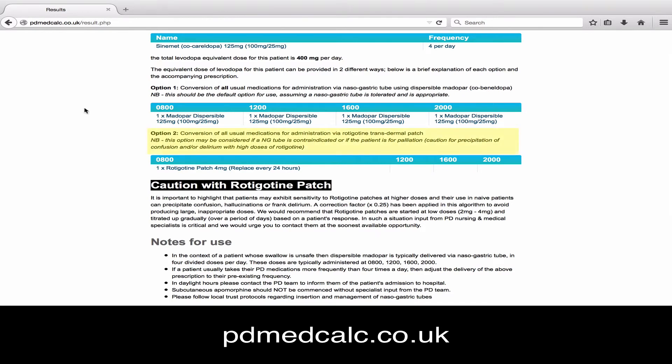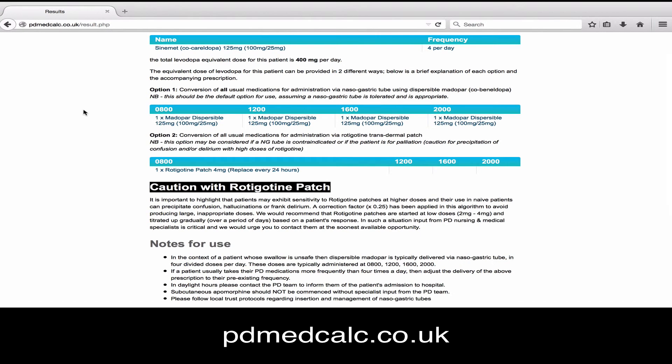The second option converts all the usual medications to the equivalent dose of rotigotine patch — for patients in whom an NG tube is not appropriate. As you can see, the dose comes out as four milligrams here, but there's a reminder below about the need to be cautious with rotigotine. Below this there are a couple of top tips. At the bottom of the tool there are links to give feedback, go back to the start, or access the references that underpin the tool. If you pick up any problems or have any queries, don't be afraid to drop a line via the email at the bottom.